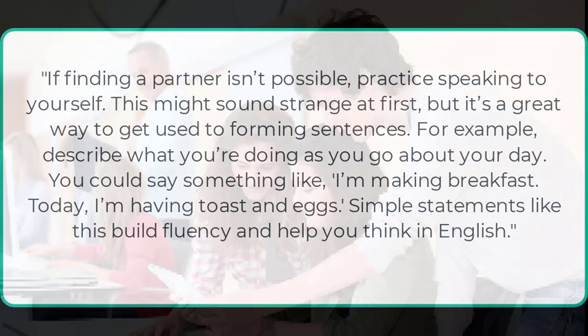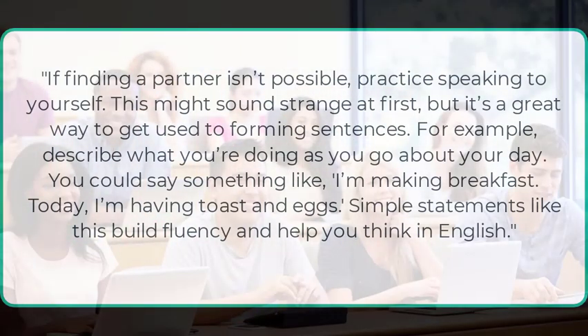For example, describe what you're doing as you go about your day. You could say something like, "I'm making breakfast. Today, I'm having toast and eggs." Simple statements like this build fluency and help you think in English.